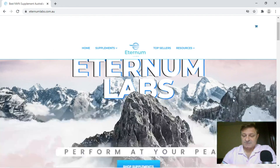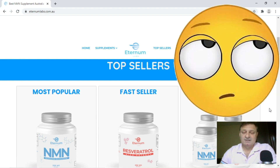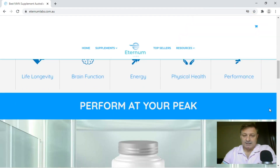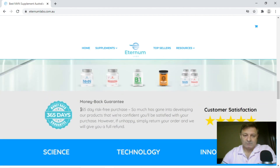We'll scroll through the site slowly. They've got top sellers listed here with three items. Bear in mind, I'm all about the marketing that these companies do — not necessarily being deceitful, but slightly misleading. They only sell four items, so why not list all four and say these are our products? Or put in the one they sell the most of and say this is our top seller. Again, slightly misleading.